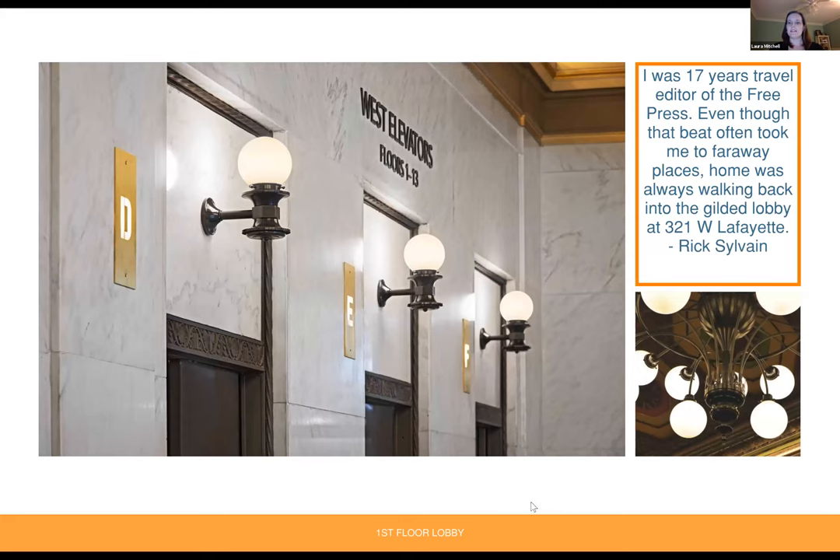From Rick Selving: 'I was 17-year travel editor of the Free Press. Even though that beat often took me to faraway places, home was always walking back into the gilded lobby at 321 West Lafayette.' Just a couple photos of the elevator surrounds and the lights, and then a detailed shot of the main ceiling lights — the historic replicas.